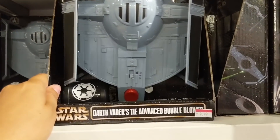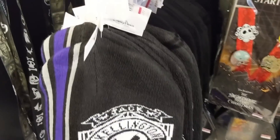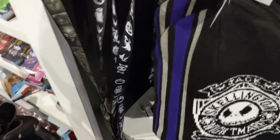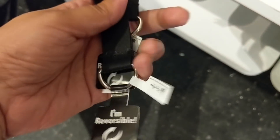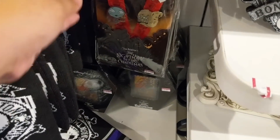They have a Star Wars bubble blower for $9.99 and BB-8 ones also $9.99. These Jack Skellington hats are $4.99. They have Nightmare Before Christmas lanyards - Disney Parks branded - marked down to $2.99 from $12.99.